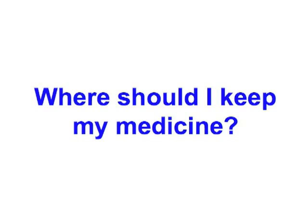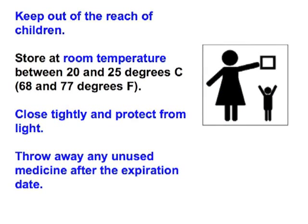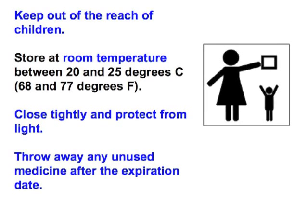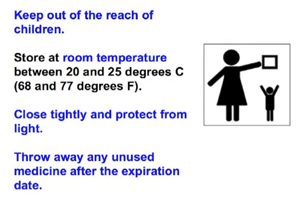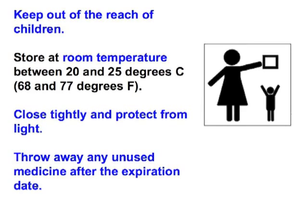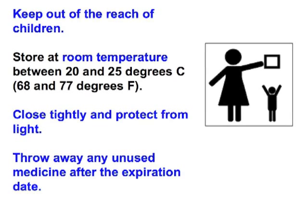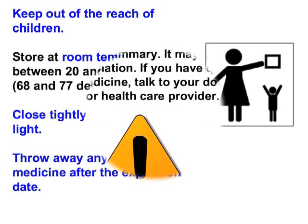Where should I keep my medicine? Keep out of the reach of children. Store at room temperature between 20 and 25 degrees Celsius (68 to 77 degrees Fahrenheit). Close tightly and protect from light. Throw away any unused medicine after the expiration date.